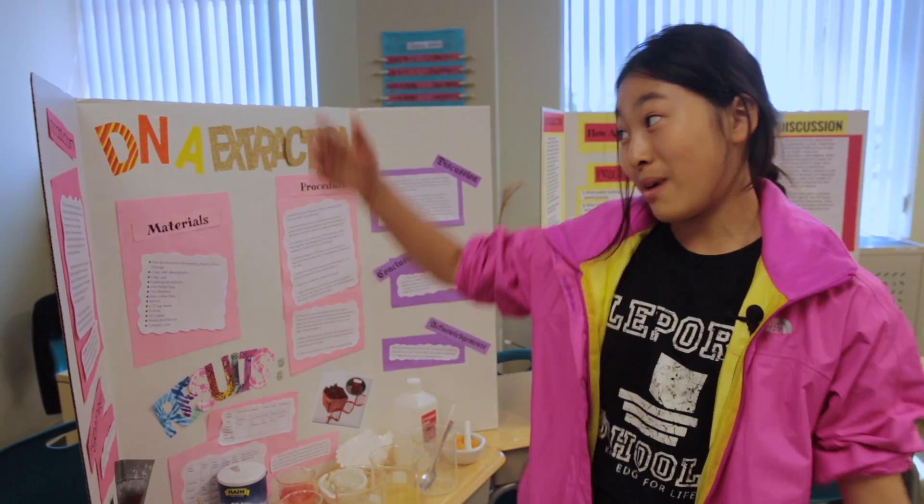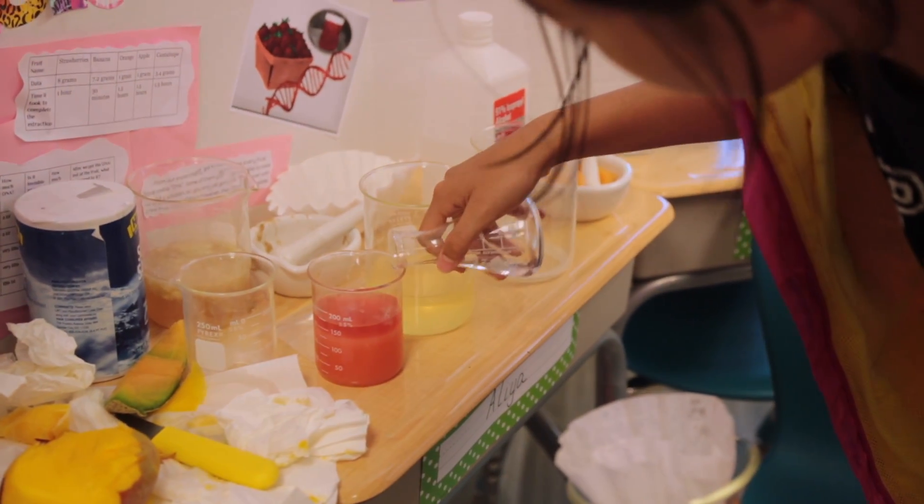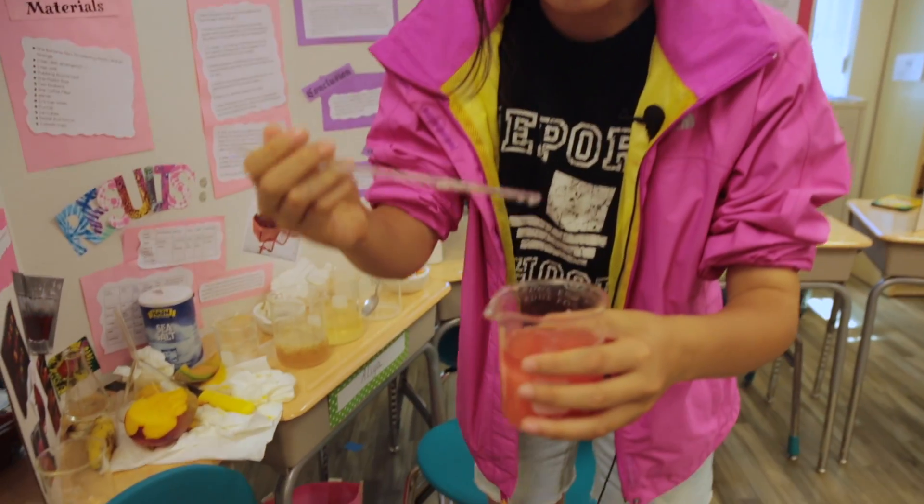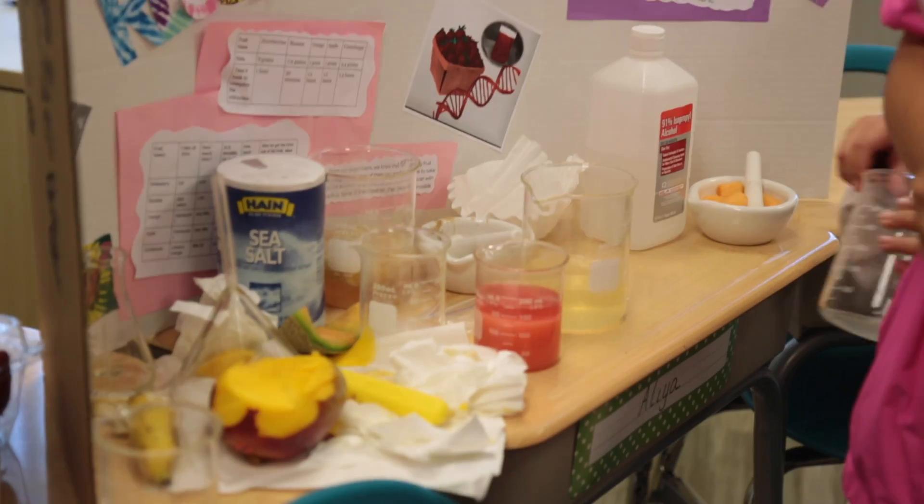My name is Lucy and this is my project for the science showcase: fruit DNA extraction. The white thing floating on top of it is the DNA of the strawberry.